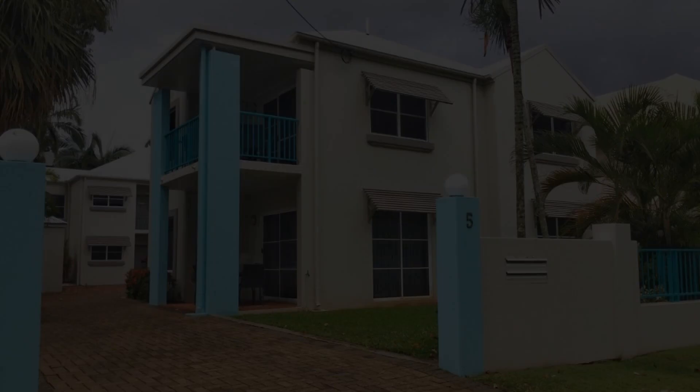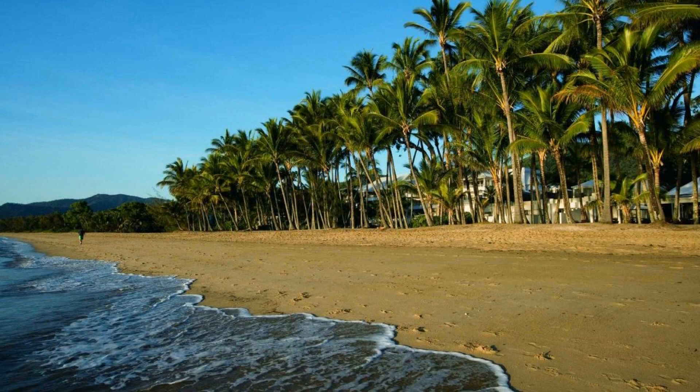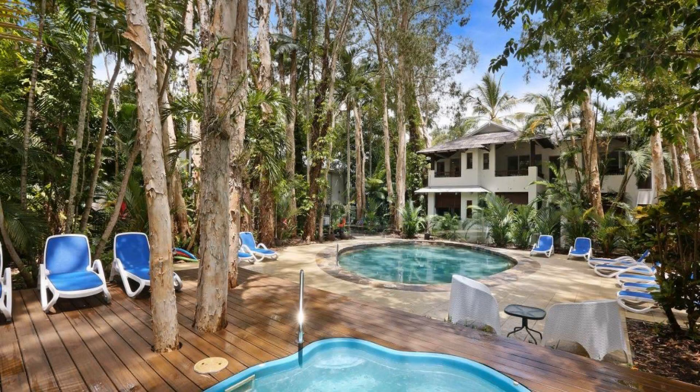The resort accepts major credit cards and reserves the right to temporarily hold an amount prior to arrival. If you have already visited this resort, please share your experience in the comment box. For booking or more details, check the link in the description.